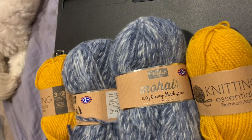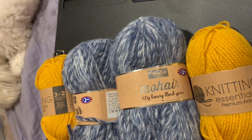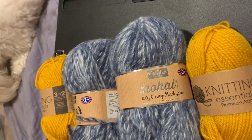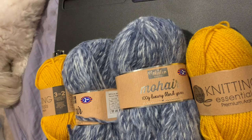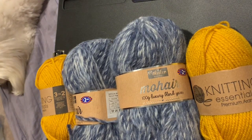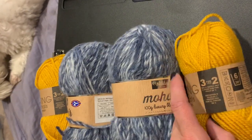These yarns are from a store called B&M — that's the blue yarn — and the mustard is from a store called Poundland. I've never heard of these stores. I'm so excited to use these yarns, and like I said, this is an appreciation gift.